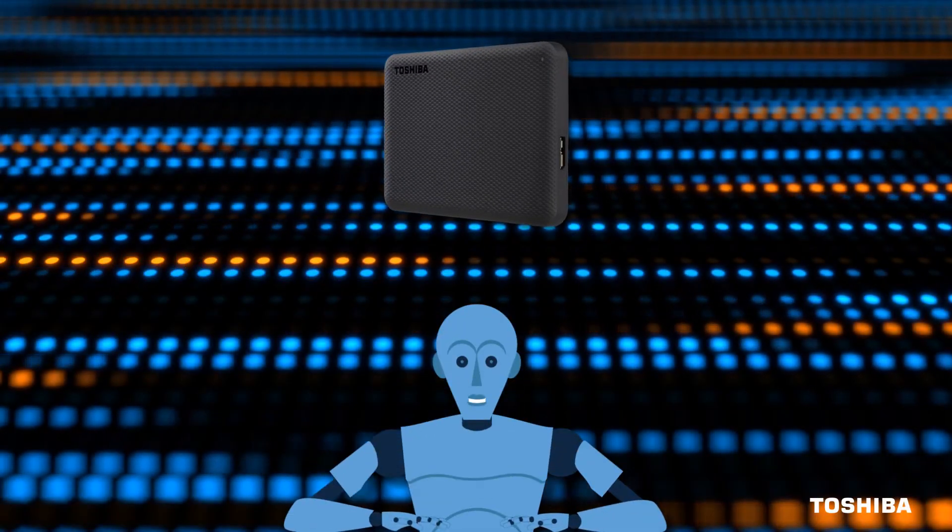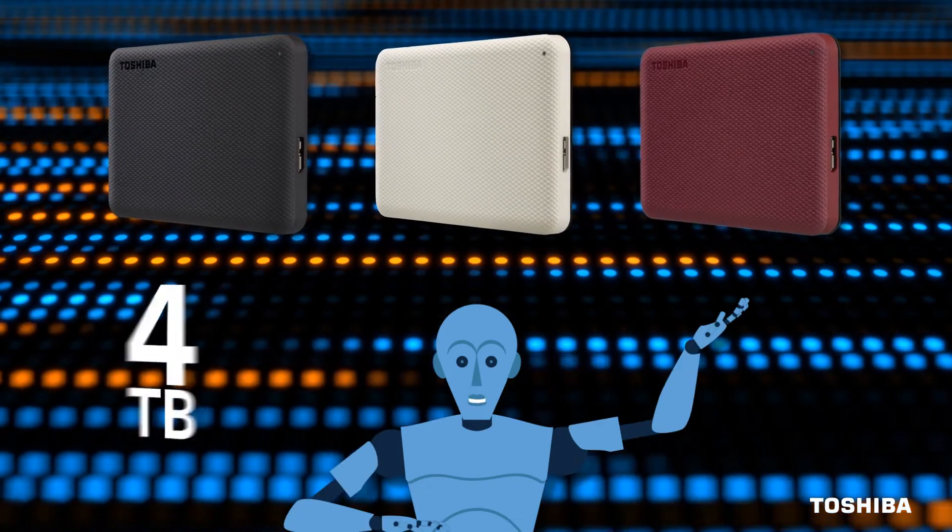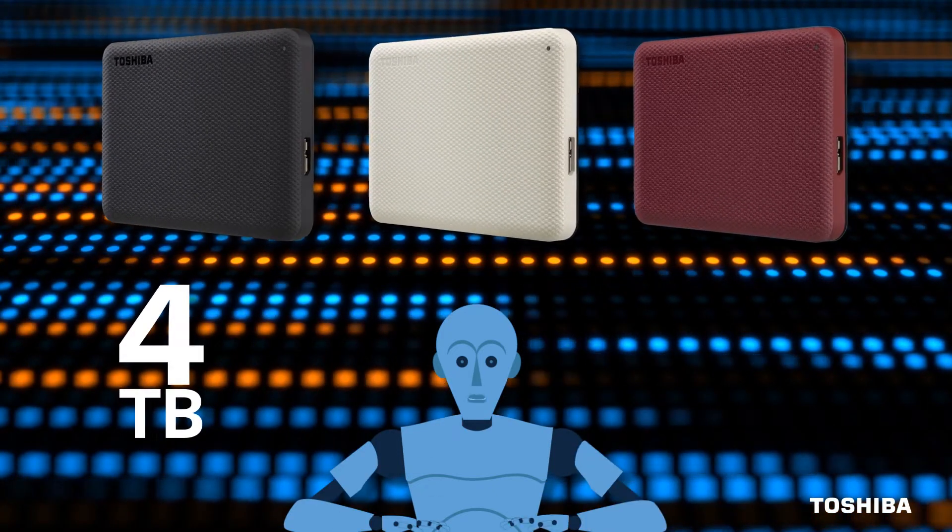Did you know Canvio Advance features a stylish, textured design in your choice of black, white, or red for up to 4TB of mobile storage?